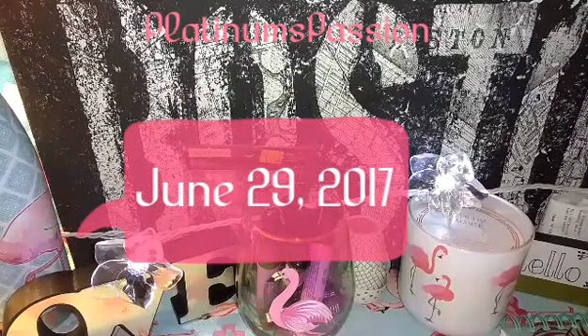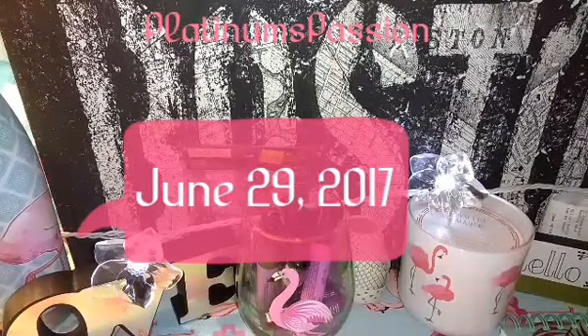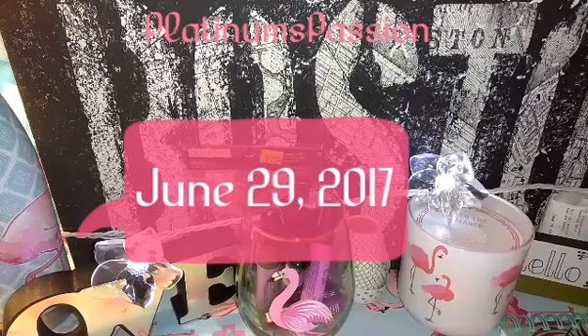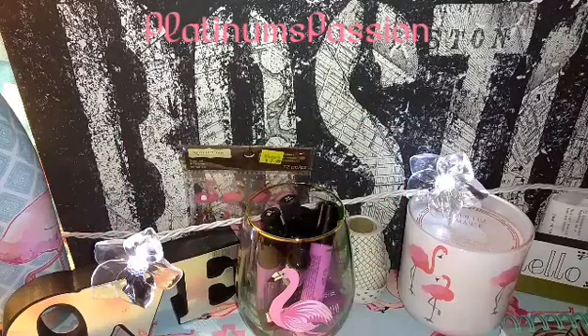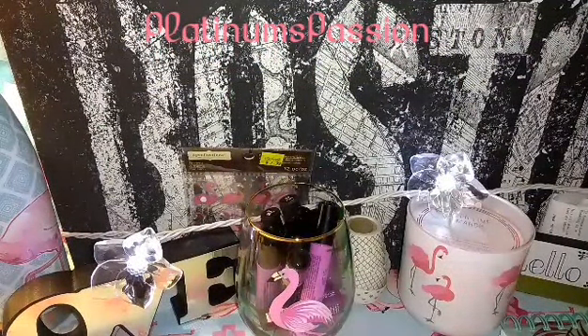What's going on? Come and share with you a haul. I have a couple of items from Dollar Tree. I got everything in this basket. This basket is huge and that is from Dollar Tree. Today is June 29th, 2017.